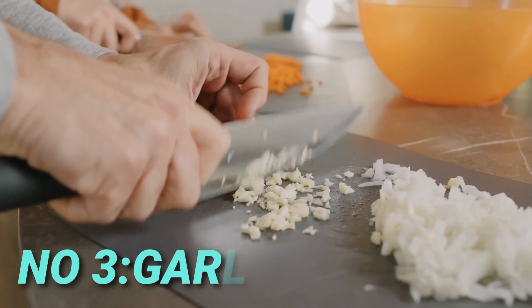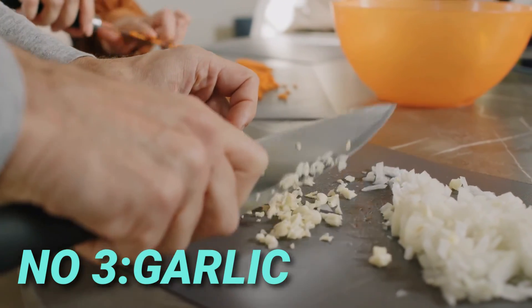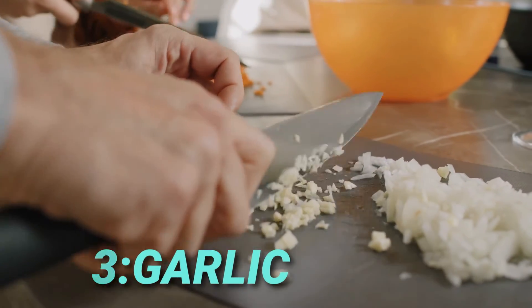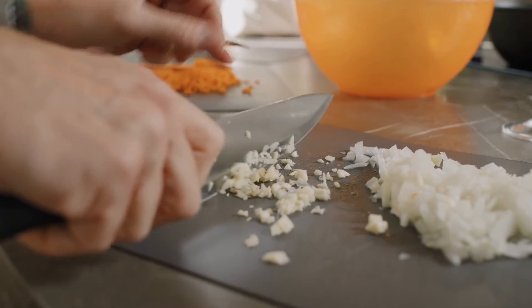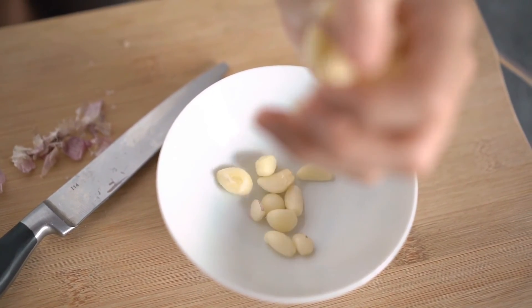Number three is garlic. Everyone knows that lizards cannot stand the smell of garlic. Hanging some garlic cloves around your house will keep the lizards away.